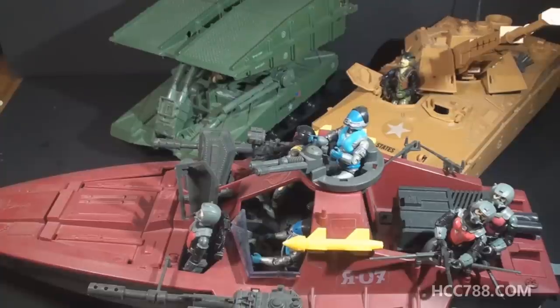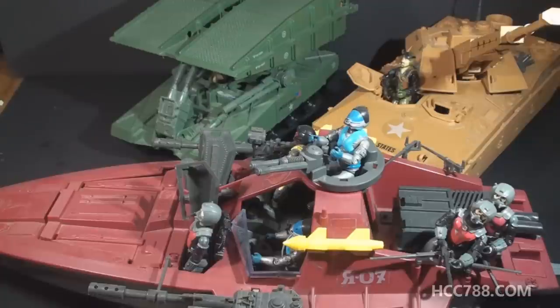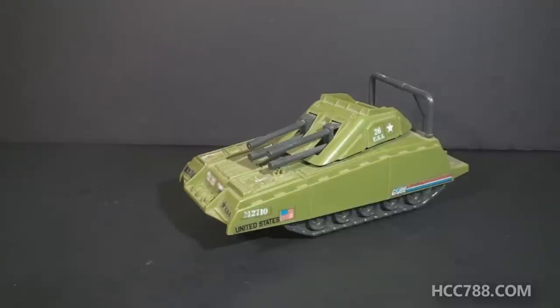What about vehicles? In 1985, we got the Mauler, the Moray, the Bridge Layer, the Tactical Battle Platform, and the USS Flag. On the other side of the spectrum from those large and spectacular vehicles was the Armadillo. It was small. It sold at a lower price point. It was a tank that any kid could afford. It was a nice little vehicle, and I liked it. Some great vehicles were released after 1985, but some of the small vehicles were hit and miss.